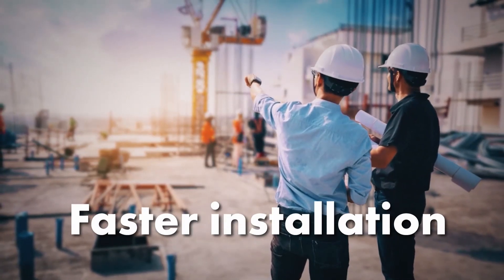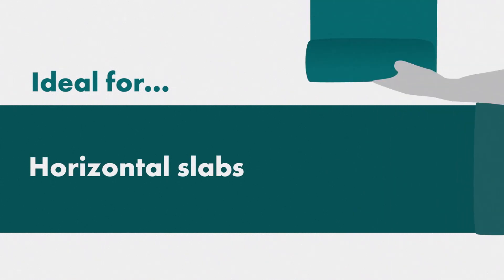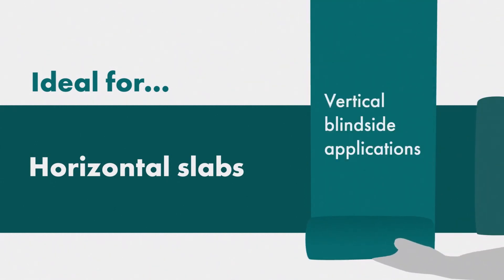This durable and self-protecting membrane has a kick-out role for faster and cost-efficient installation. Its unique design makes it ideal for horizontal slabs and vertical blindside applications.